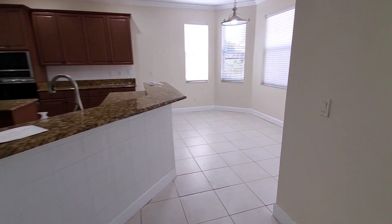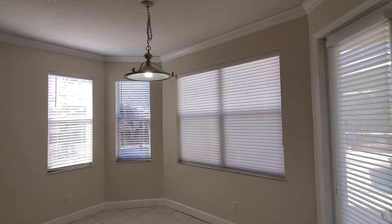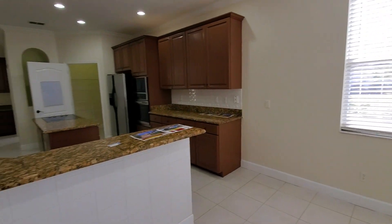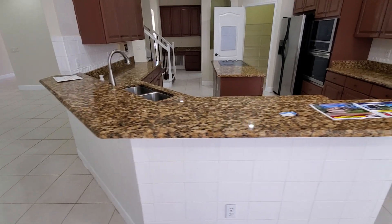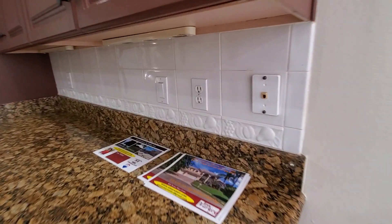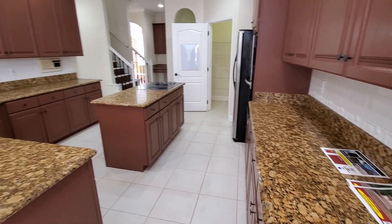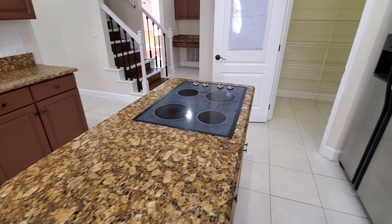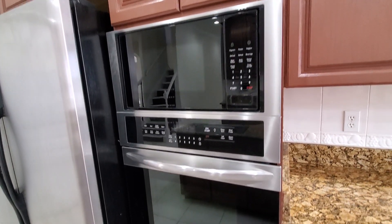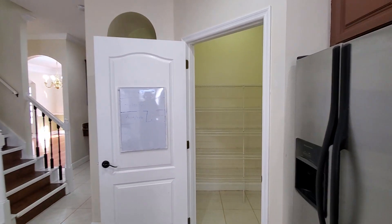Coming back inside through this door, here is the breakfast nook area, which has a door going out to the pool as well. There's a light fixture, and then we have the kitchen. The kitchen is in good shape from what I can see. We do have this tile with a fruit pattern, all in white, a granite countertop, a four-burner electric cooktop on the center island, and over here we have a microwave, oven, and refrigerator.